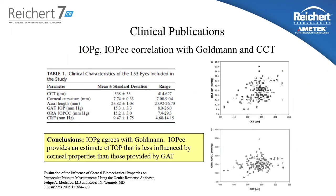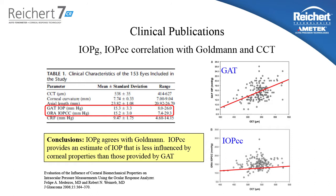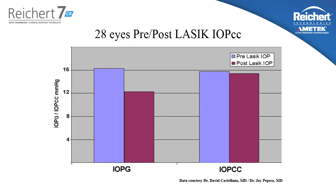This publication by Medeiros and Weinreb looked at the effects of corneal thickness on Goldman tonometry and 7CR measurements. As you can see, the Goldman tonometer is significantly affected by central corneal thickness, and the IOPCC measurement is not. Even though the IOPCC measurement and the Goldman measurement agree with each other on average, the IOPCC measurement is not dependent upon corneal thickness.